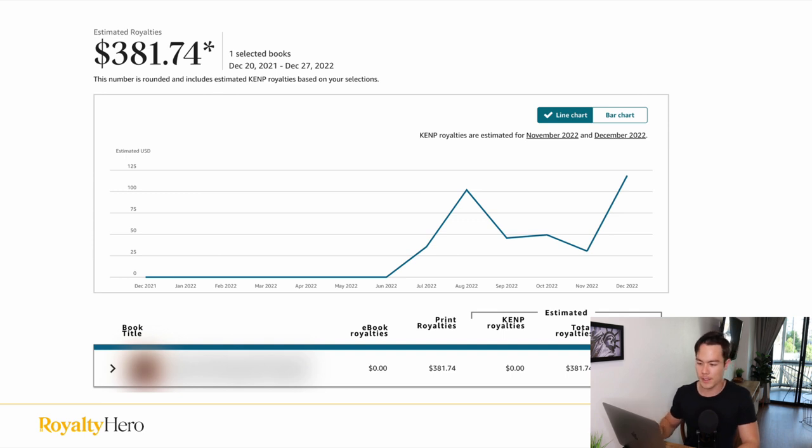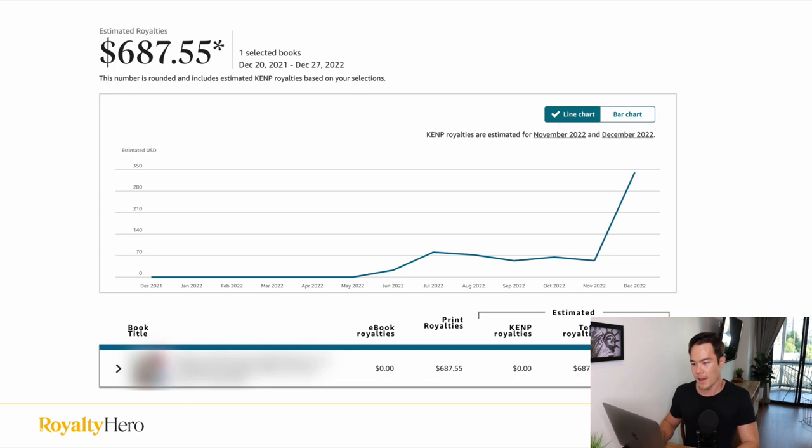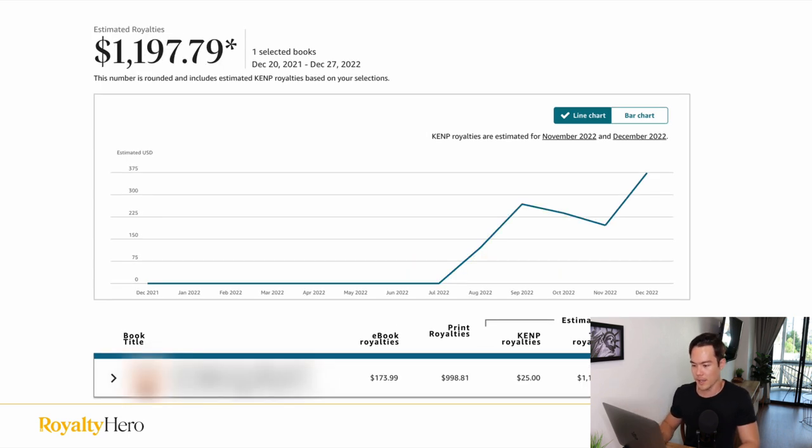This book has made $381 since I published it, making between $50 to $100 a month. It's been on the market for maybe a few months. And this book has made $687 so far, doing between $70 a month, and recently in December it got a boost, so it made over $350 by the end of December. Now this book has been making between $200 a month, and in December it went up a little bit.